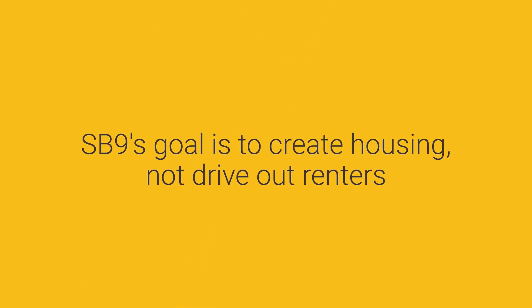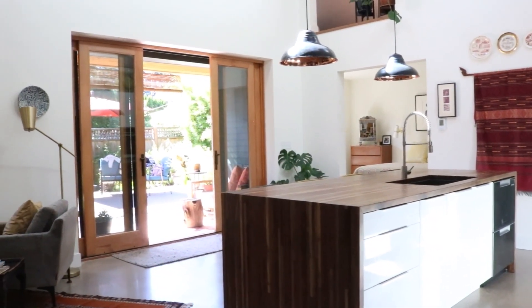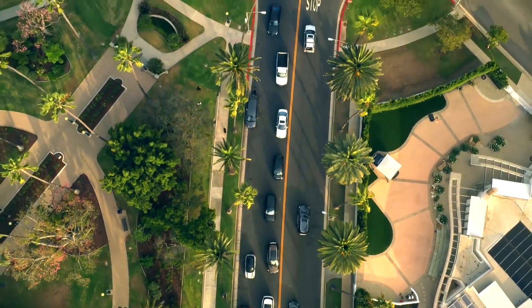SB 9's goal is to create housing, not drive out renters. We understand why some people are alarmed — they worry that existing affordable housing and charming neighborhoods will be demolished so developers can turn out cookie-cutter duplexes. Others worry that instead of creating more long-term housing, SB 9 will bring in more short-term vacation rentals to their area.